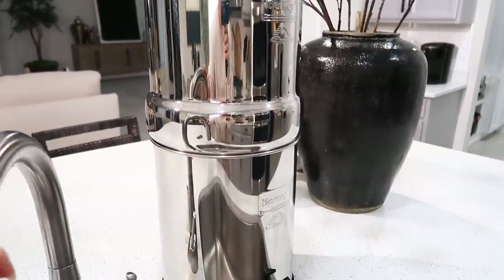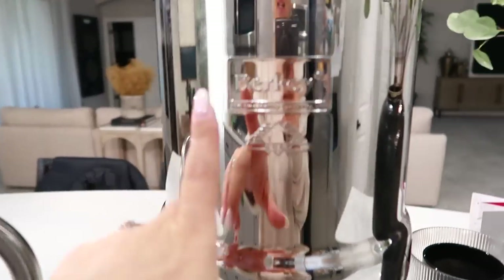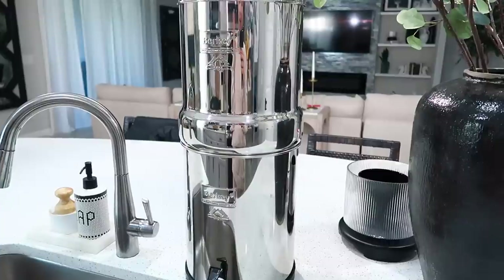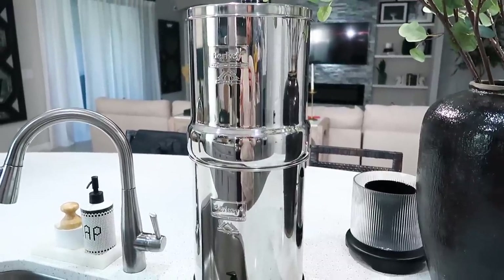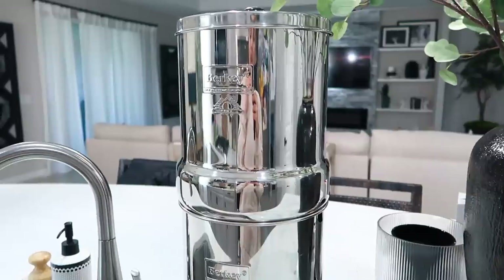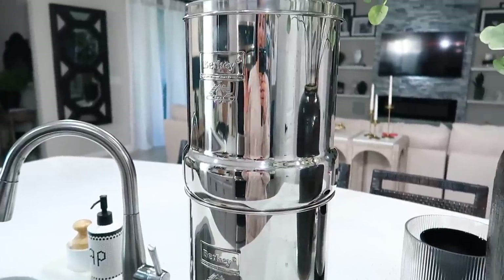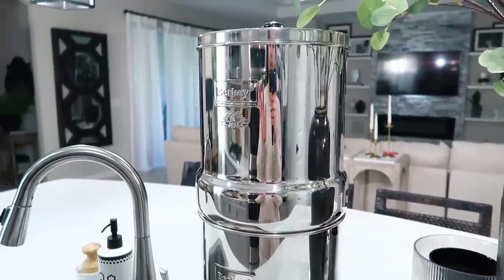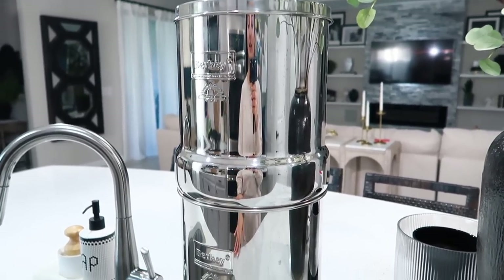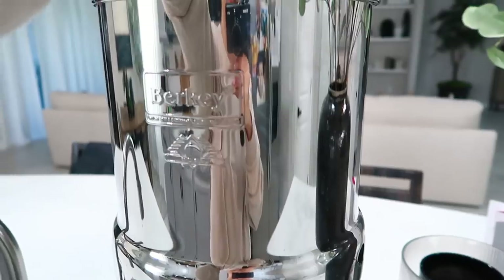Now this next item is definitely an investment, but I wanted to share it because it is so amazing. This is the Berkey water filtration system. I've been looking for something like this for quite some time and I finally pulled the trigger. If you are interested in a filtration system that focuses on good, healthy water, this is definitely something you need to look into. They come in a ton of different sizes, and the price difference is because it goes by gallons, and with the gallons comes more or fewer filters.